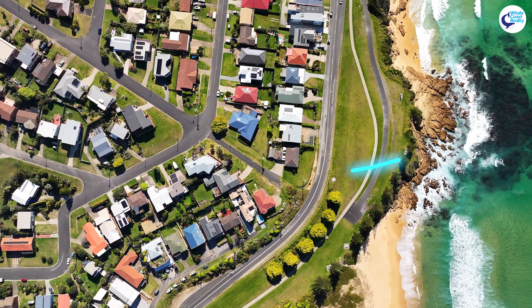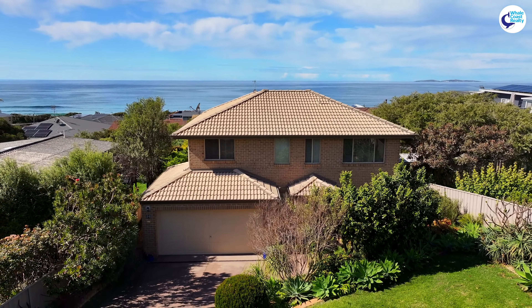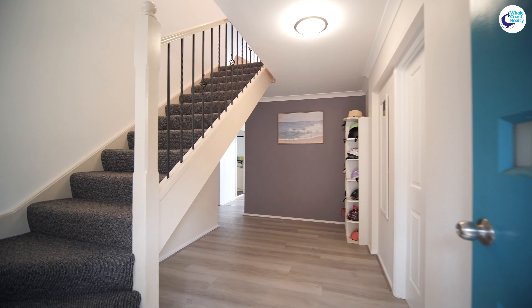And only 200 meters up the road is 58 Sunset Boulevard — five bedrooms, three bathrooms, two lock-up garages. A stunning spot with these views all incorporated. Let's come and check it out and enjoy it.